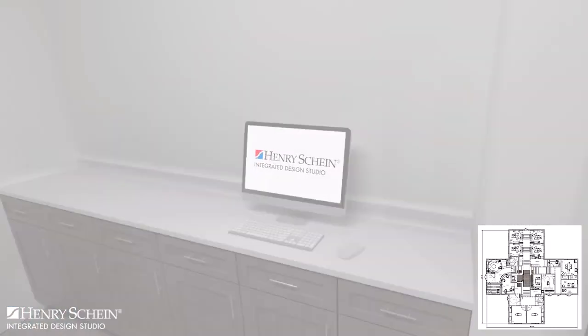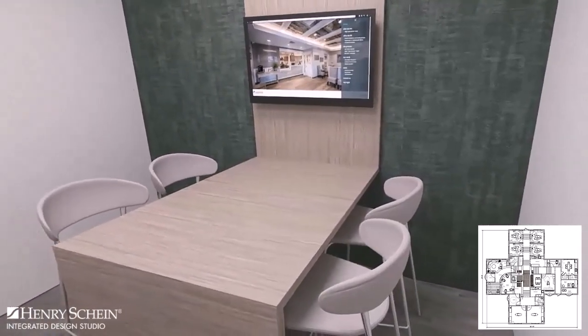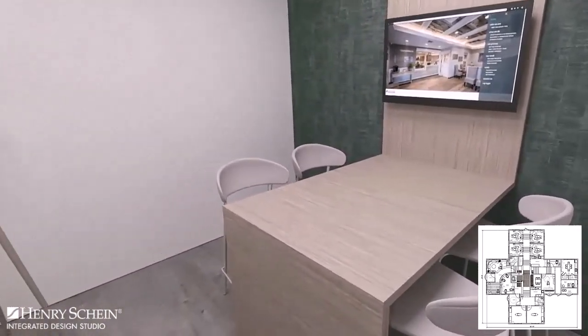At the center of the practice is the imaging alcove with the consultation room opposite. This area is convenient for patients of either specialty.